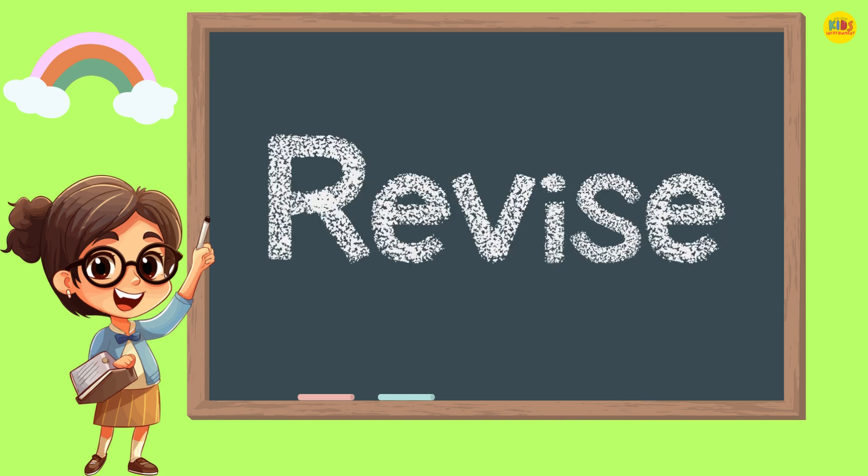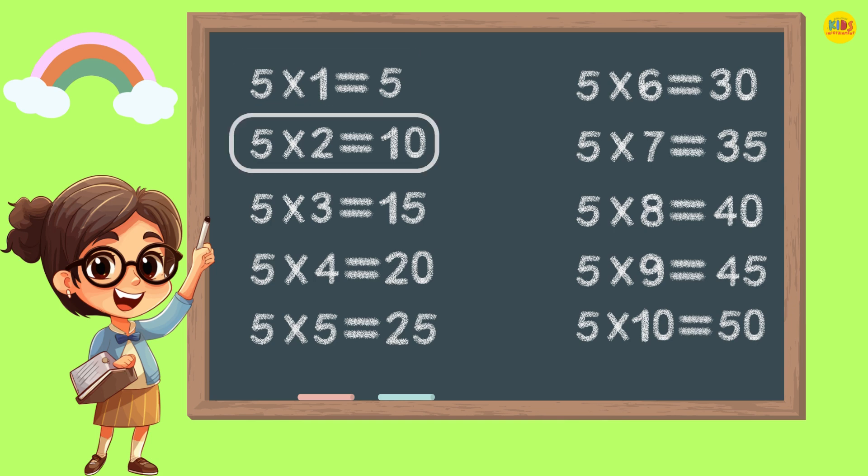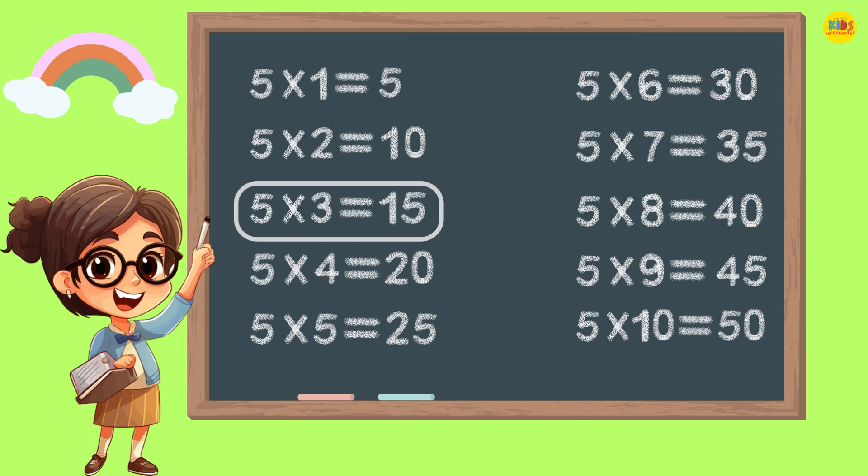Let's revise it. 5 1s are 5. 5 2s are 10. 5 3s are 15. 5 4s are 20.